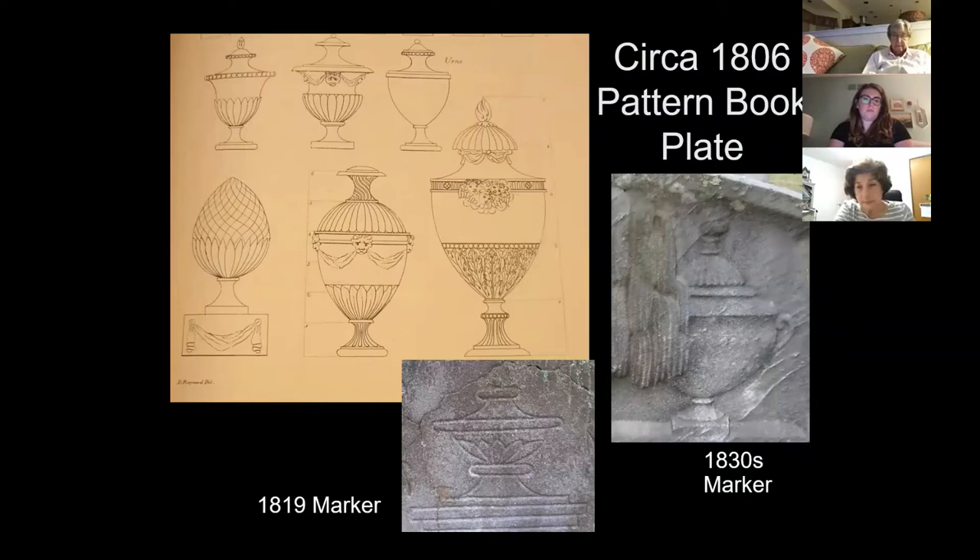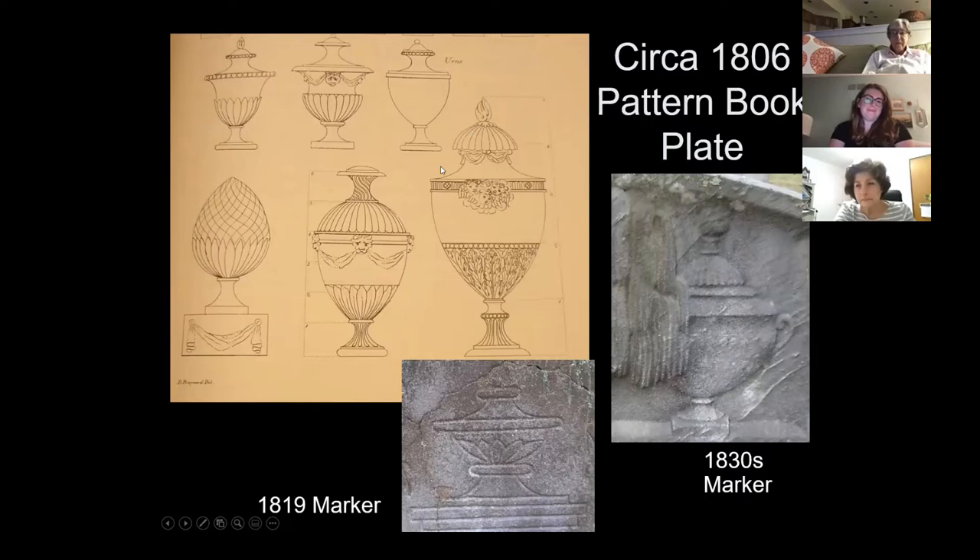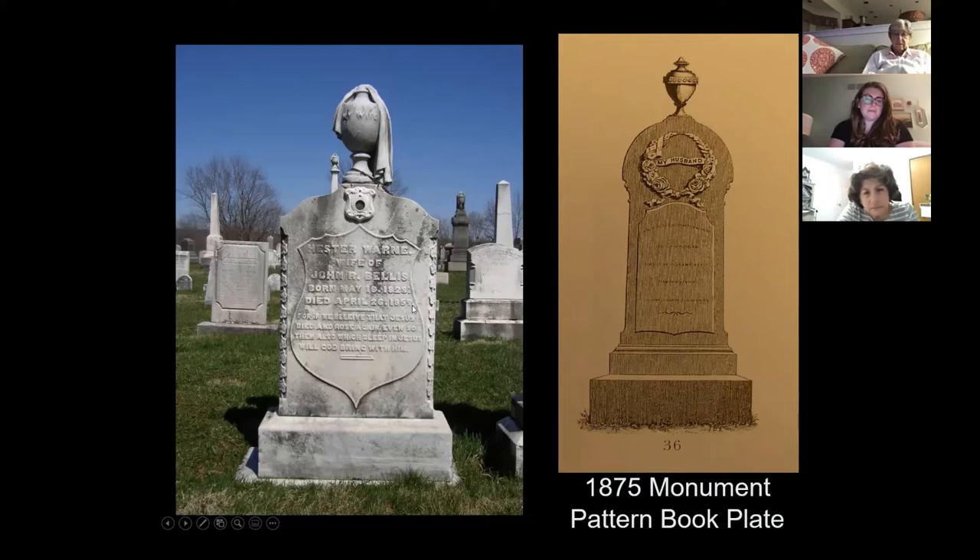This is the Hester Warren marker in Hunterdon County — probably a design that her husband John Bellis picked out and then modified. The remarkable thing is there's a porcelain locket on this marker from 1857, and if we look closely, there is Hester Warren looking back at us in a picture from the 1850s. That's amazing that it has survived outside. People in the 1850s loved their new technology too — it was just different from ours.